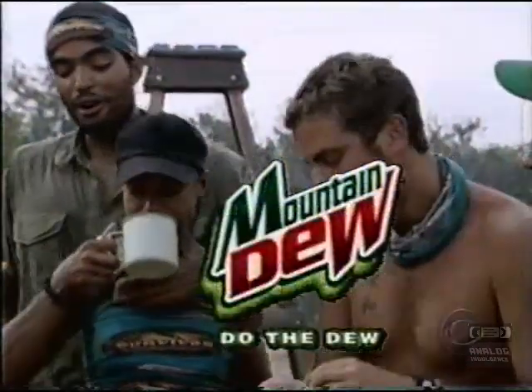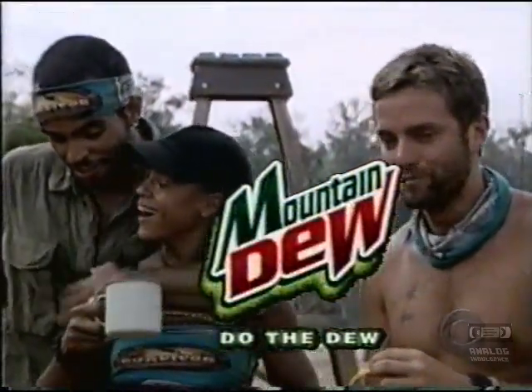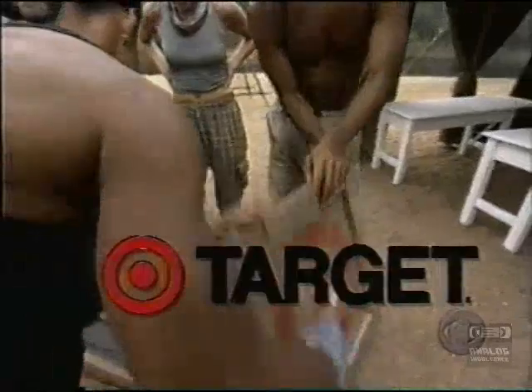Survivor, sponsored by Mountain Dew — some people will do anything for a Dew — and Target. Expect more. Pay less.